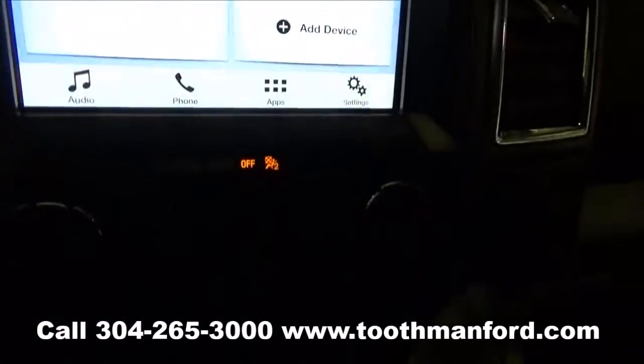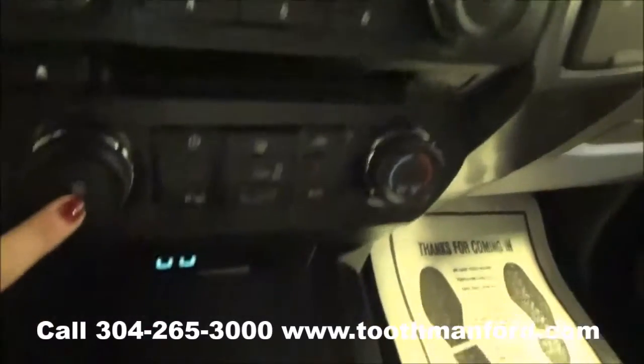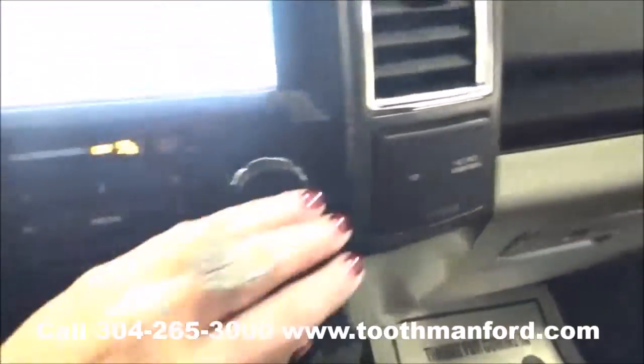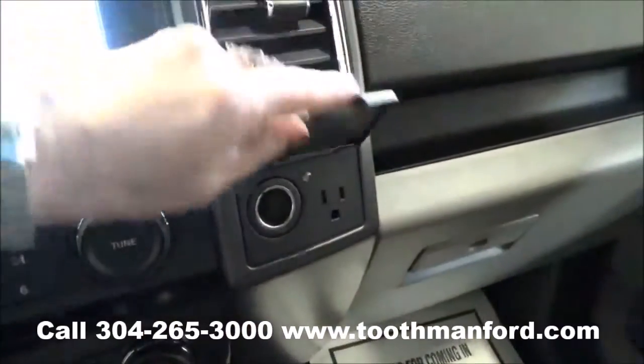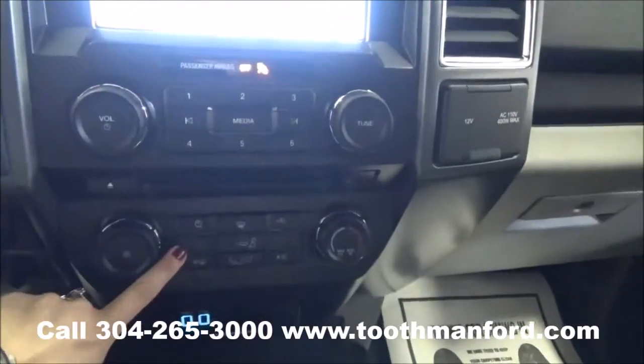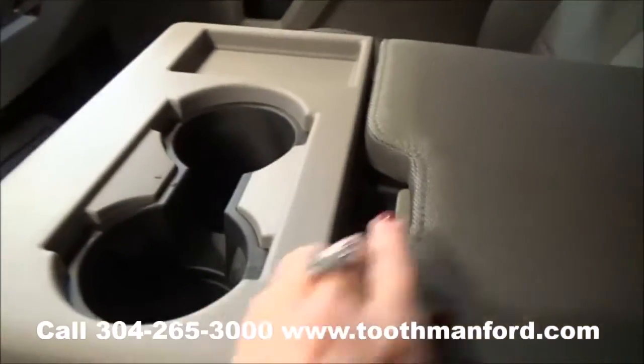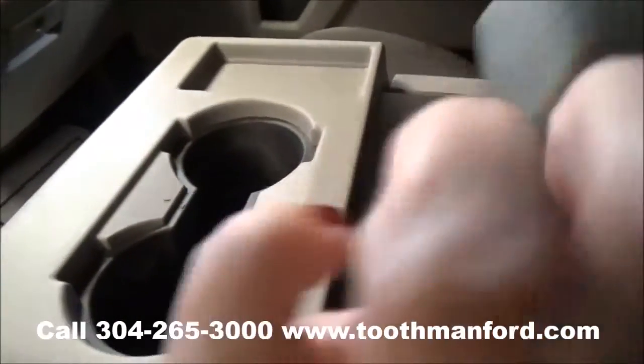If you choose not to use the touch screen, you do have manual options here and there. There are USB plugs and additional plugs right there. It is cloth interior but they are heated front seats.